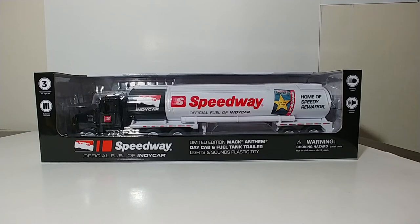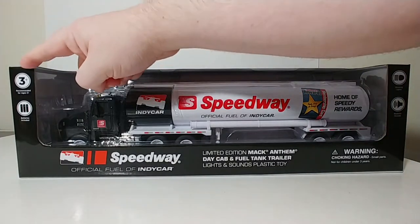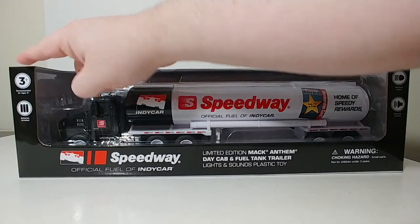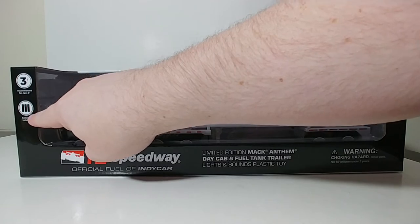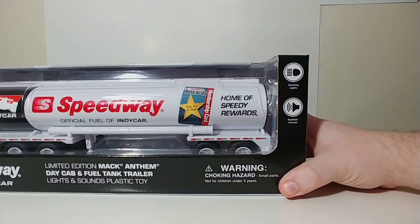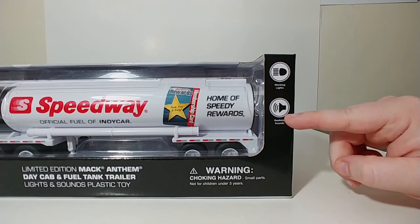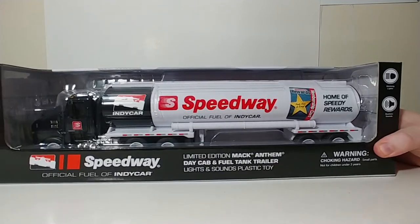So let's take a look at the box first, like we always do, and then we'll open up the truck and take a look at it. The box is quite nice. This is a toy that's recommended for ages 3 and up. This truck has some working features, including sounds and lights, so some batteries are included. It does have some working lights and some realistic sounds.